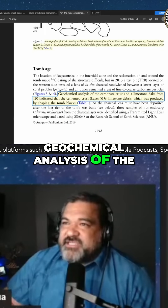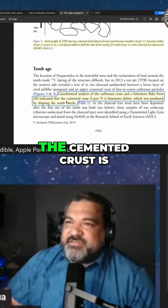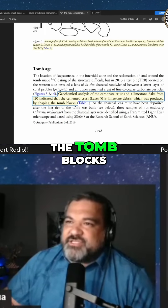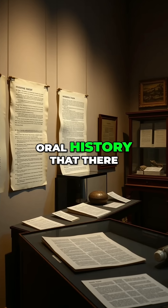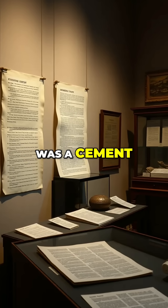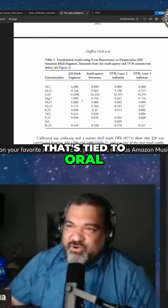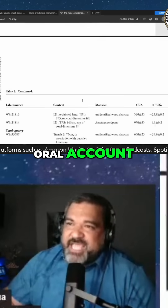Geochemical analysis of the carbonate crust and limestone flake indicated that the cemented crust is limestone debris, which was produced by shaping the tomb blocks. Like we're saying, there was oral history that there was a cement used on these rocks. So that's another thing that's tied to oral history — it gives a little more validity to that oral account.